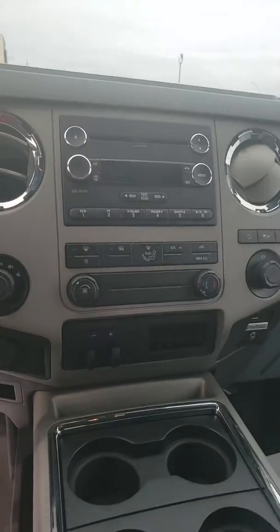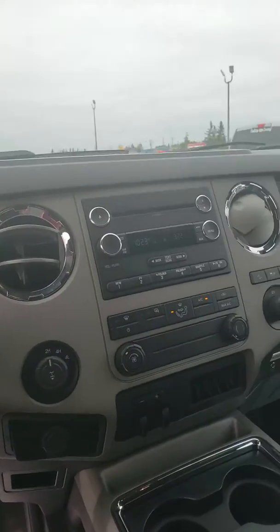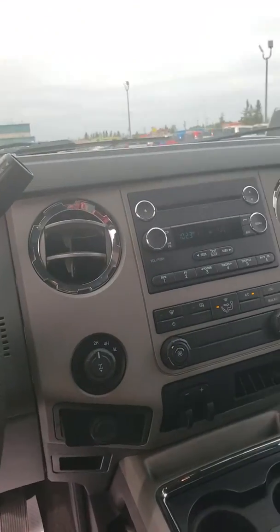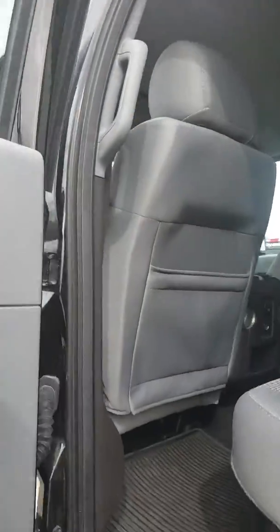It has a trailer tow package and just over 73,000 kilometers on it. Underneath the back seat it actually has compartments that lock so you can store your stuff.